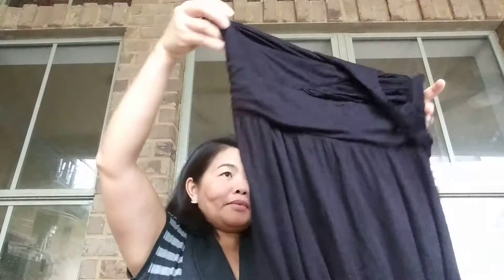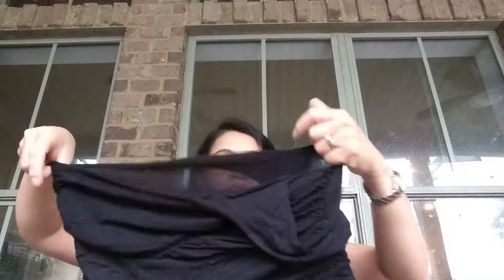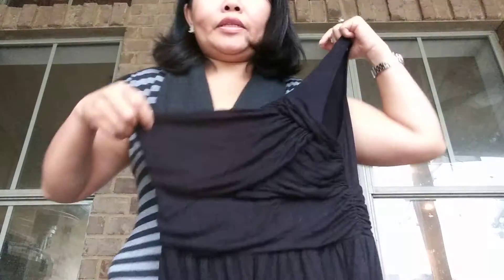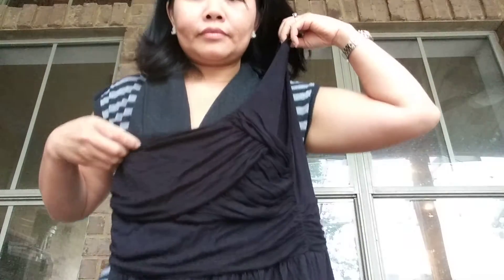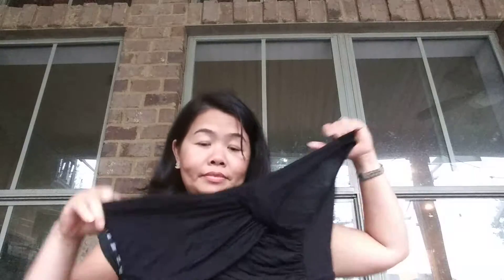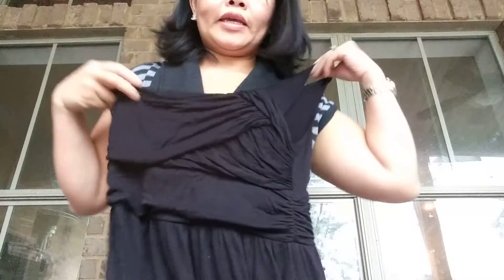This is a dress. It's a one-shoulder dress from Juliet's Closet — not strapless, I'm sorry. It's a black one-shoulder dress. Here it is. It's a size medium. It's a really cute piece. Can't wait to wear it.